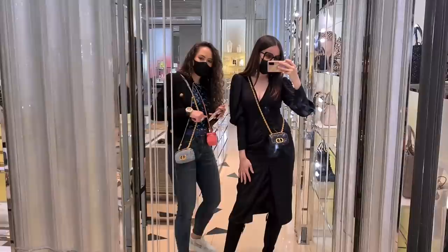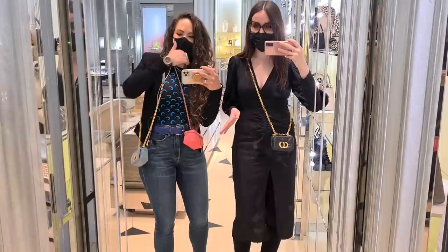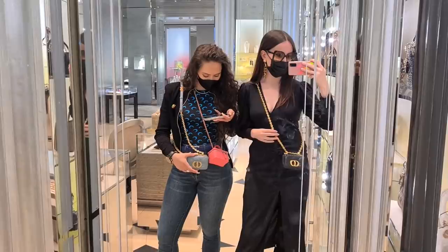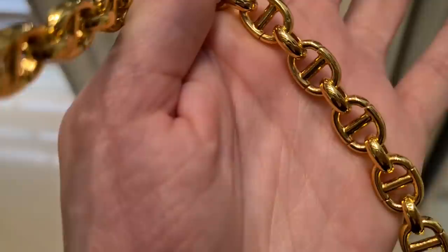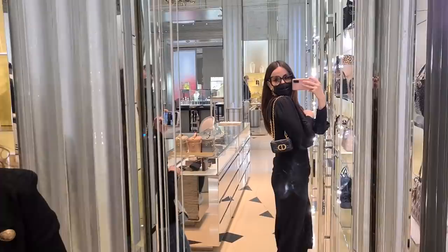Cassie, you like it? Let's see them next to each other — I love it, it's so cute! It can probably hold the same amount as your mini vanity. I love the chain with the little CD logos. It makes it a little bit hefty, gives it the boom factor. Double strap it — how amazing is that? This is the tiniest shoulder bag I think I've ever tried on!